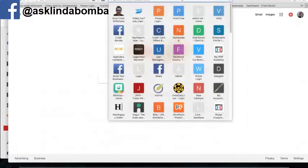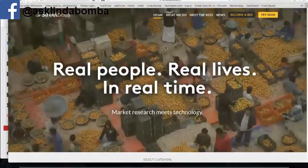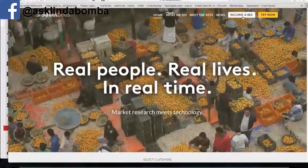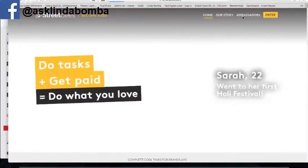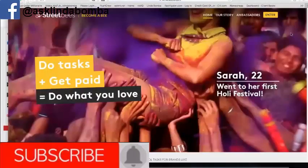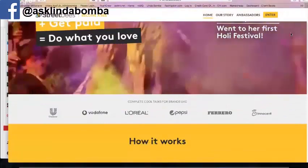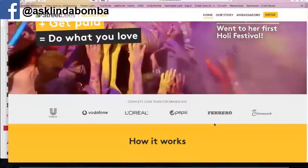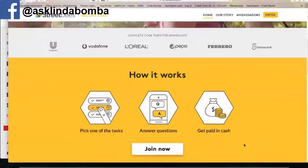There's a site called Street Bees — I'll leave a link below. You can click on here and this is actually — I love the front of this — it says 'market research meets technology.' Click this and you can become a 'bee' as they call it. They do different tasks for different companies. You can see they've got some pretty big companies like Pepsi and Loreal. You can sign up for free and they do pay out cash via PayPal.